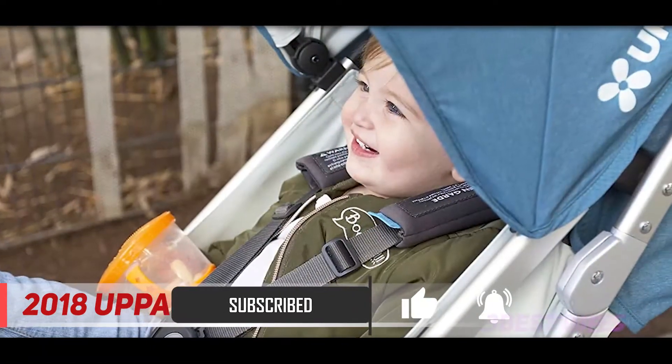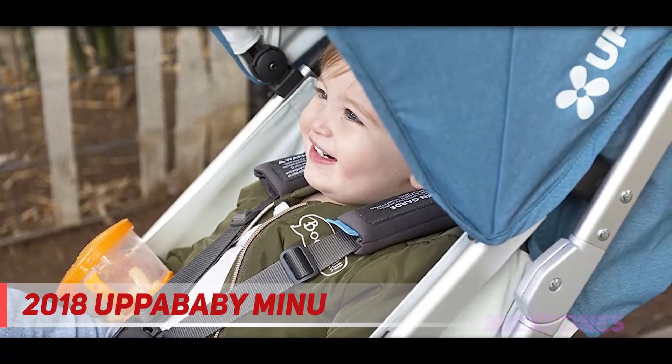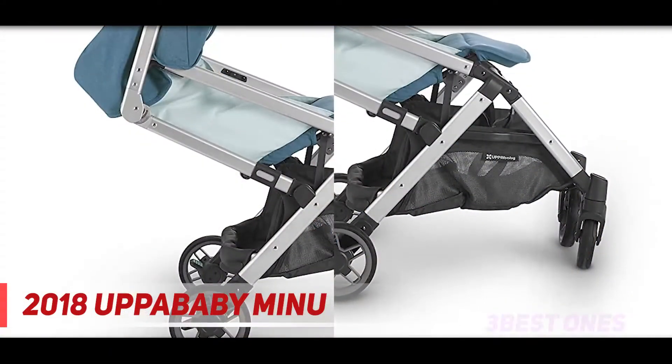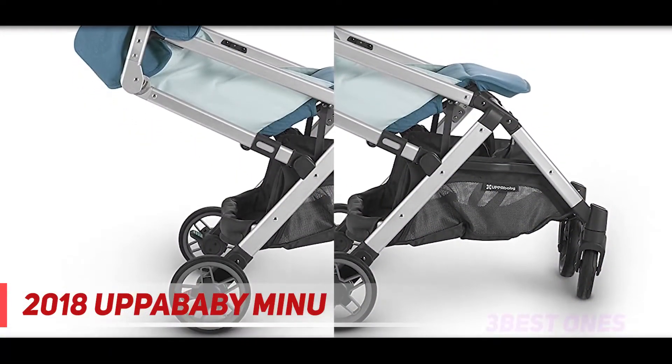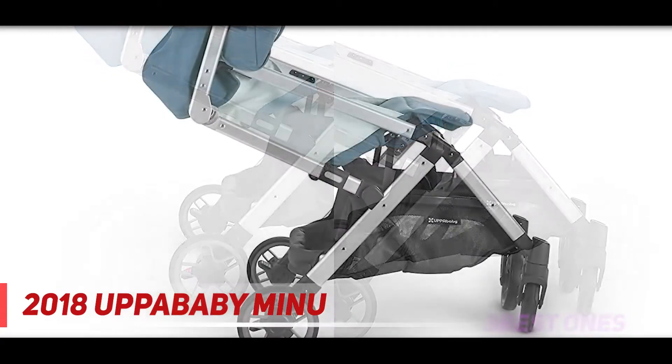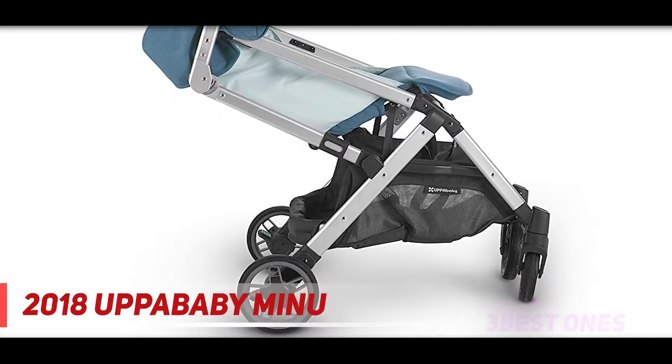The MINU is the perfect companion for urban living parents looking for a lightweight, portable stroller with features to keep up with their daily adventures. The one-handed action fold and shoulder carrying strap makes it easy to take anywhere, while the roomy basket is large enough for storing a diaper tote or shopping bags. The MINU is also optimized for infants with the use of a from-birth kit or car seat adapter accessories.